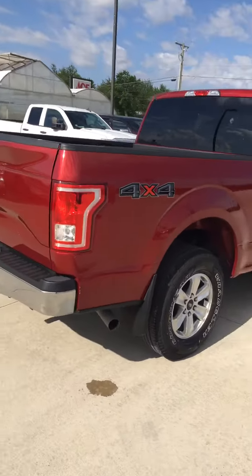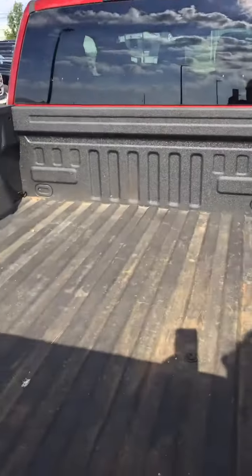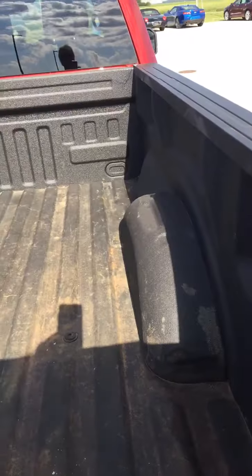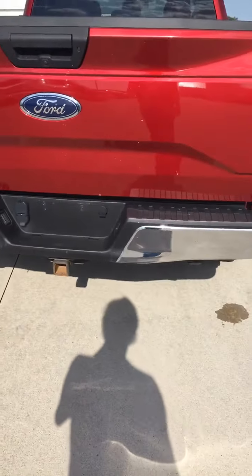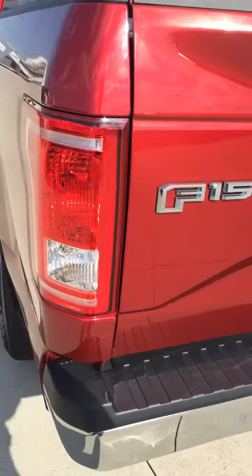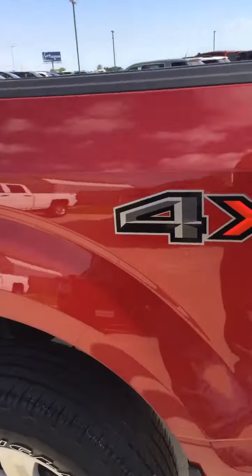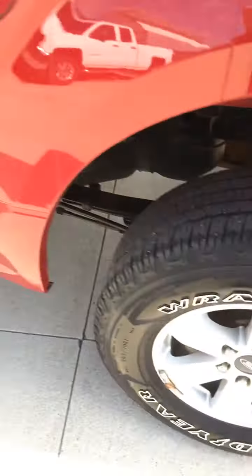2017 F-150. Looks like it's even got a spray-in liner in it already. Tow package. I'm not seeing any chips. See a little bird stuff on it — no big deal. Decent rubber.